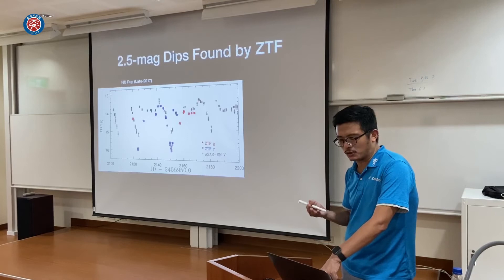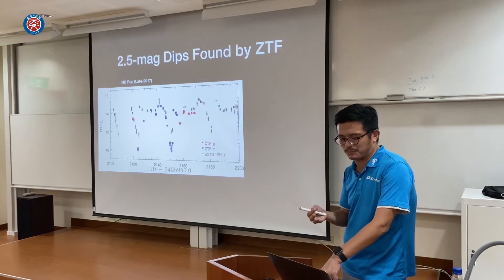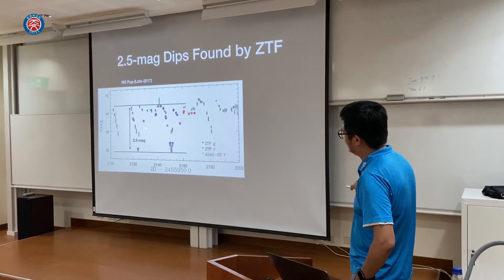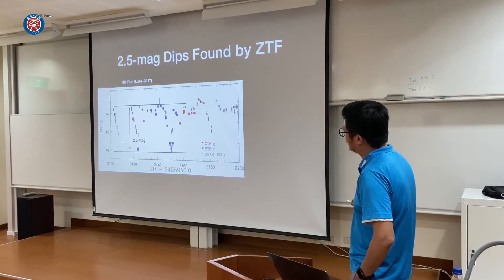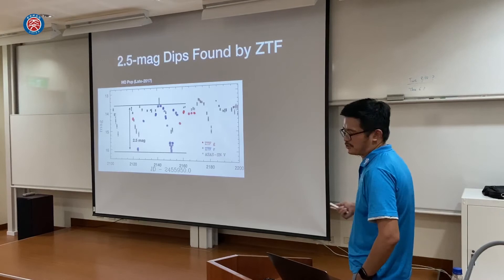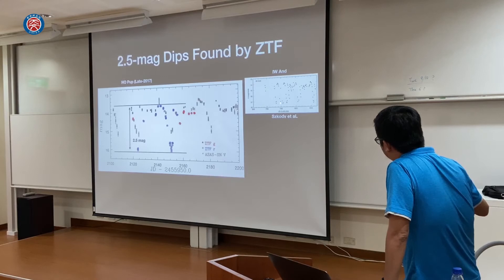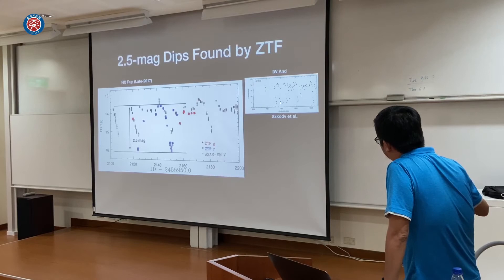Using ZTF, we saw a really deep transient event in HO Puppis. The ZTF data shows 2.5-magnitude drops twice. Not only ZTF, but also ASAS-SN sees the events — both light curves match perfectly. This kind of thing was also seen in IW And — the prototype star of IW And stars — showing this kind of eclipsing-like phenomenon.